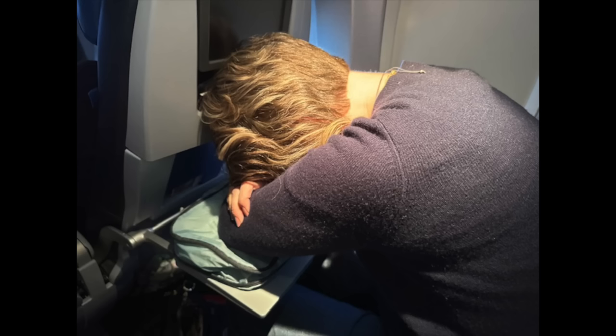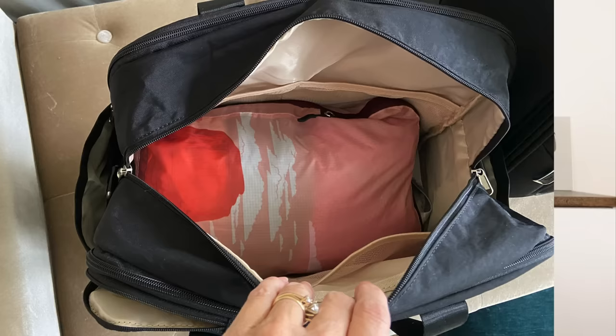Another travel hack: if you need a pillow on the airplane but don't want to pay for one, fill a compression cube with maybe two shirts, two pairs of undies, and a sock. Double-zip it — no vacuum needed. Keep it in the bottom of your personal item bag and take it out as a pillow during the flight. If the airline loses your checked bag, you'll also have an extra outfit ready to go.